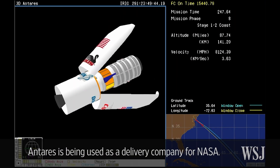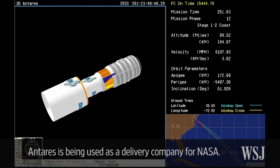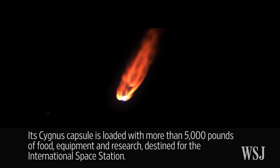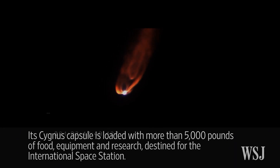At this point we're in, and we have fairing separation. And now you see an animation of the fairing separating. Stage 1 systems continue to perform very well. Vehicle attitude is nominal.